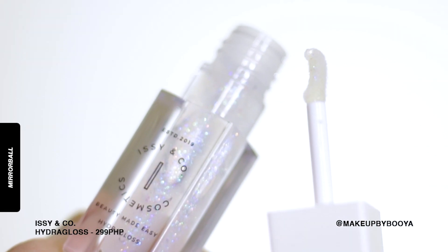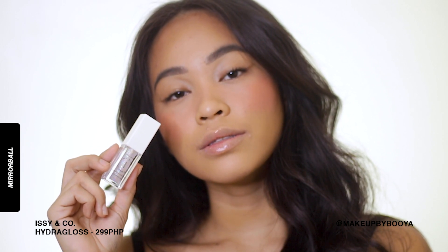I'm gonna be swatching the shade Mirror Ball. Yung shade na Mirror Ball, although meron syang mga glitter texture in it, hindi sya gaano kadami talaga once applied on the lips. And it's really nice for someone who likes clear glosses but wants to add a little bit of sugar in their gloss - so this is for you. It's really, really cute.